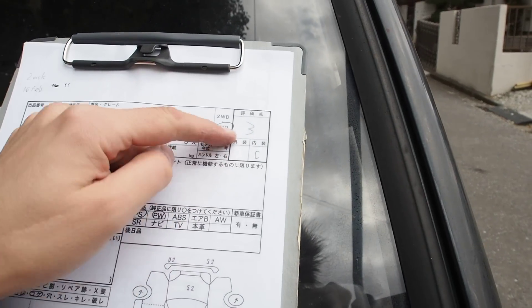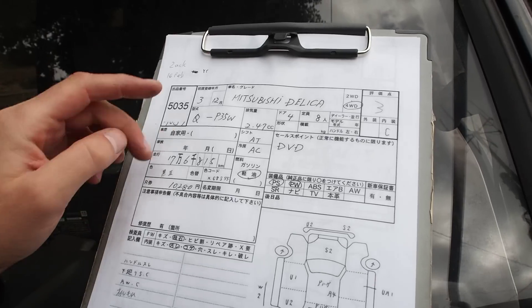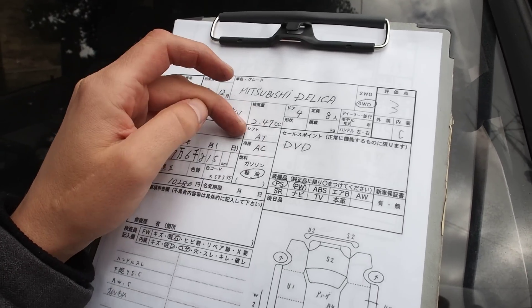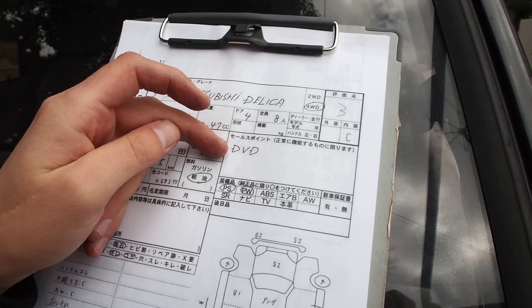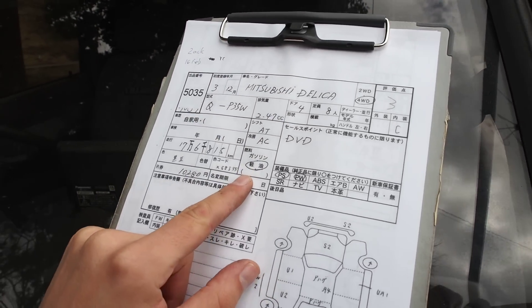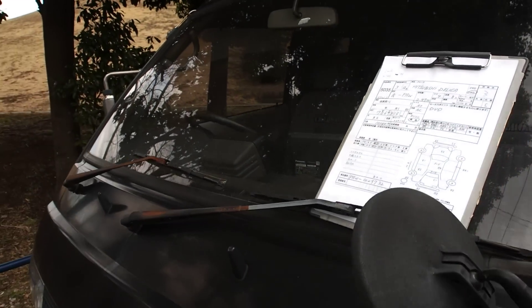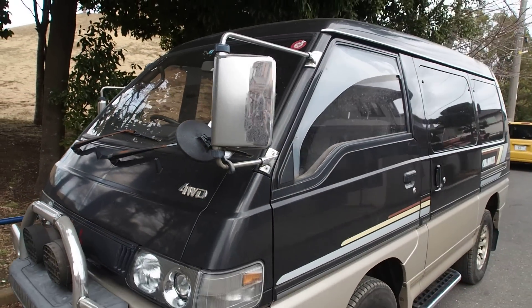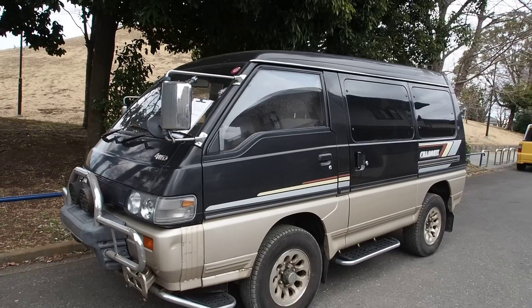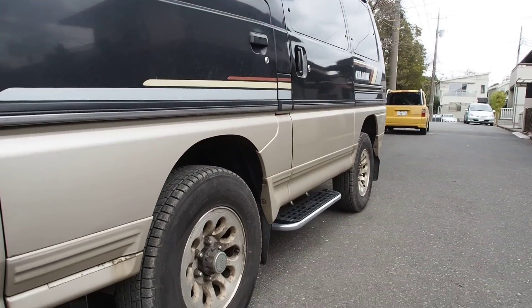Going back to it, this is an auction grade 3 with an interior grade C, 176,815 kilometers on it. This is an automatic — they also come in manuals. Has a DVD in it, though I don't know if I could get that to work. Diesel, 2.5 liter with turbo. It says it's a black two-tone — black and gold — kind of a cool combination.